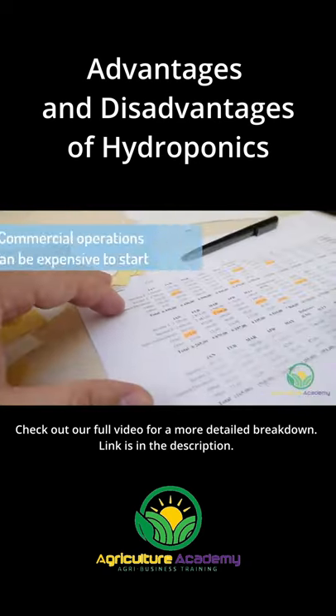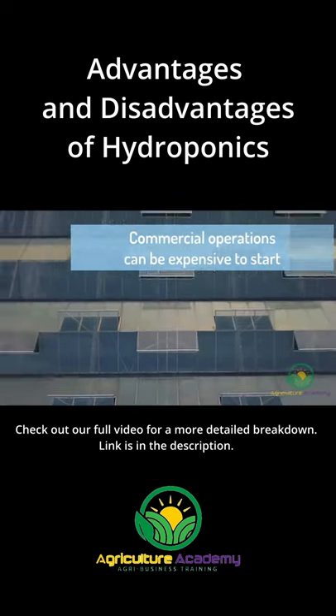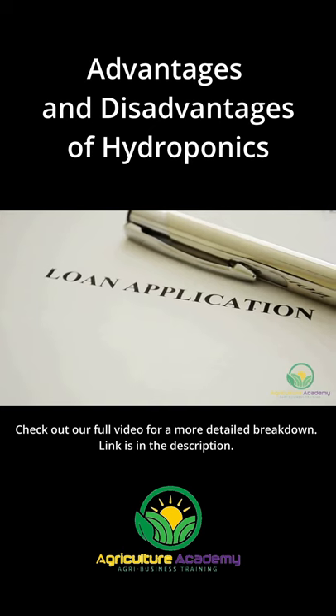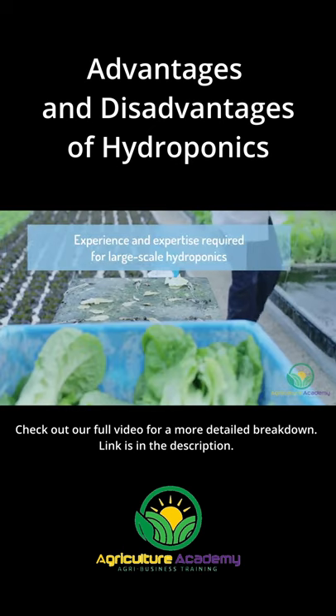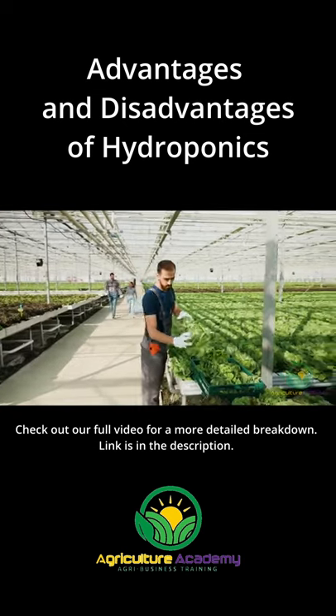While a small, backyard setup may not be too costly, the startup costs of a commercial hydroponics operation will be expensive. Relating to the expenses of setting up a hydroponic production, you will need the expertise and experience required to make a commercial setup a success.